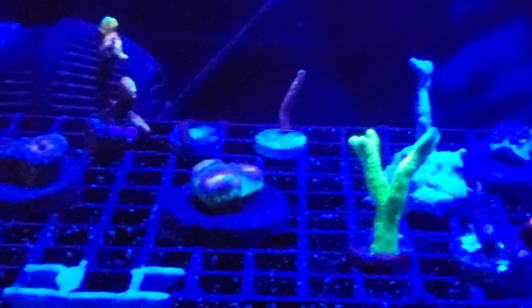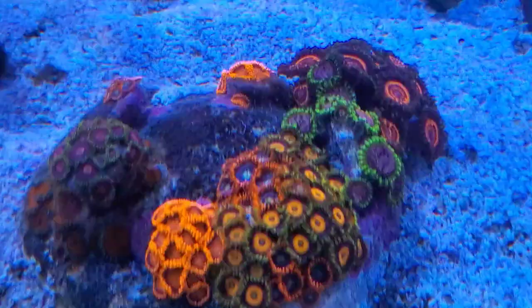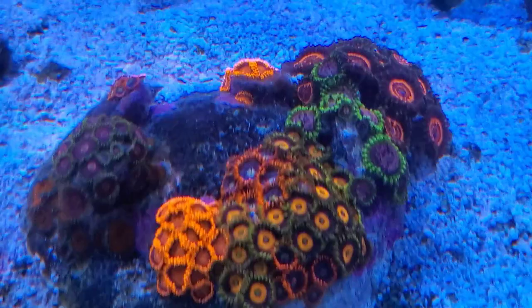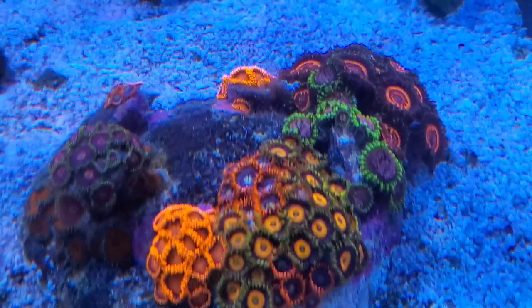This is the QT tank — I do have a couple of frags in here that I pulled off, little pieces, and so far it's looking pretty good. The frags are doing well, no flatworms in here. I'm probably going to move these to the main display next week — they've been in here for about five to six, maybe six to seven weeks. I'm absolutely loving my little zoa rock, it's really beautiful. I'm probably going to pull some zoas off and start fragging them because I know how they can overrun everything.